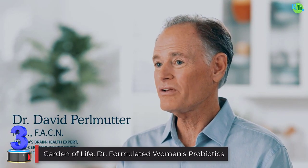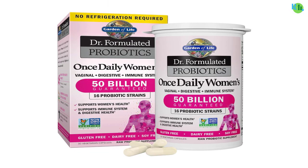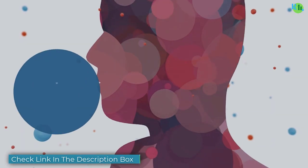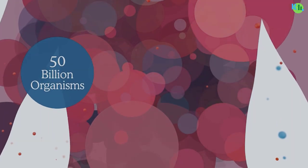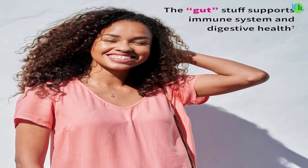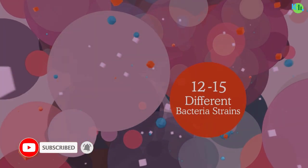Number three: Garden of Life Dr. Formulated Women's Probiotics. Garden of Life's Dr. Formulated Women's Probiotics Once Daily is a powerhouse supplement designed to enhance women's digestive and immune health. Packed with 16 diverse probiotic strains and a robust 50 billion colony forming units (CFU) per capsule, it provides comprehensive support for gut well-being.